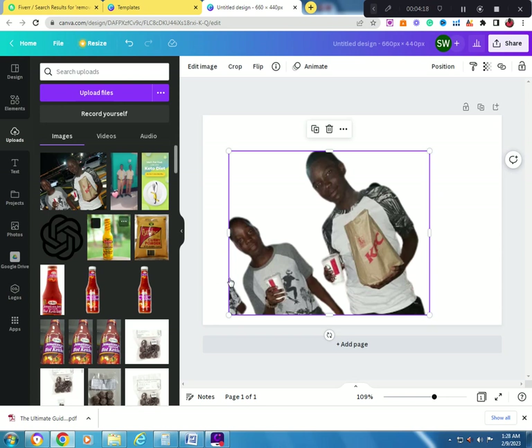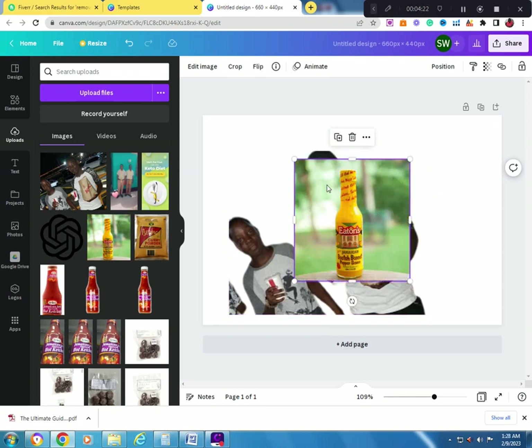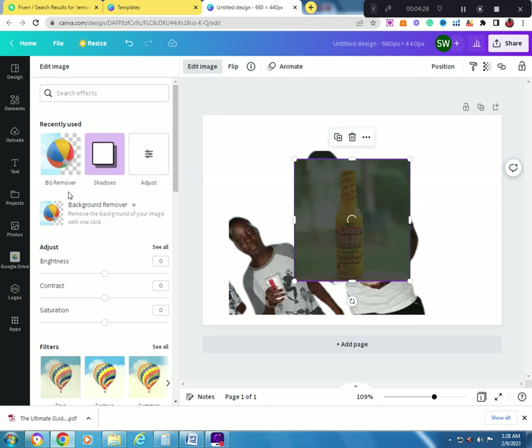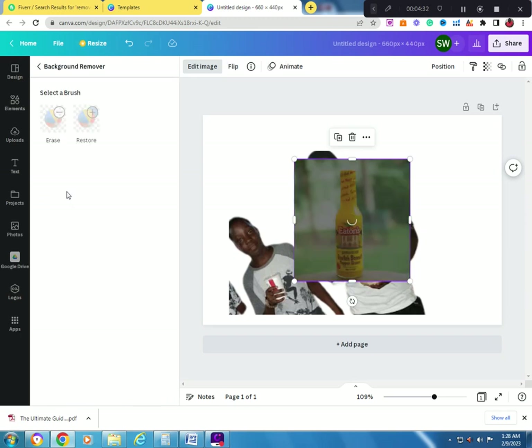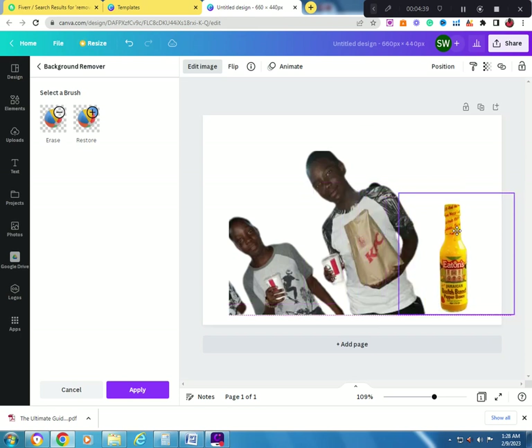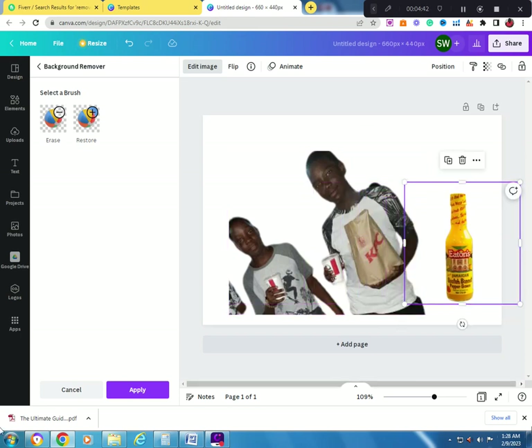You can also do this with other images. I'll click on this one — as you can see it has a green background. Just press background remover and it's gone. There's no background behind this pepper sauce image anymore. It's a very easy task.